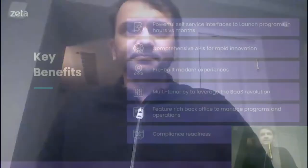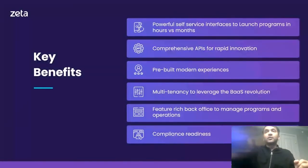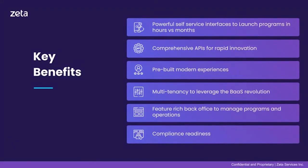Zeta is fundamentally changing what is possible for credit card issuers with our cloud-native, headless, and modern processing stack. We're seeing a tremendous reception to our solution from U.S. issuers and are looking forward to accelerating our go-to-market even further this year. Our mission is to empower issuers to launch next-gen credit card programs on our modern cloud-native credit card processing platform.